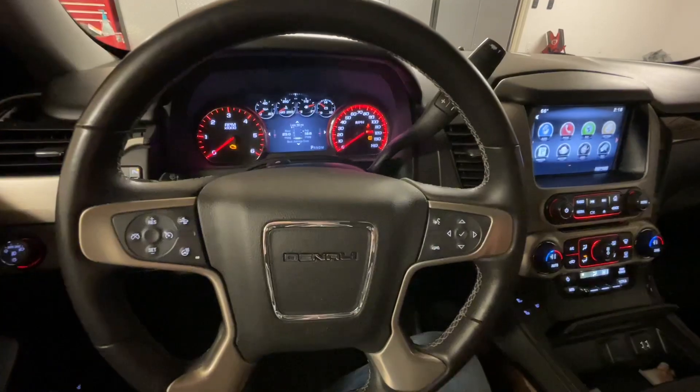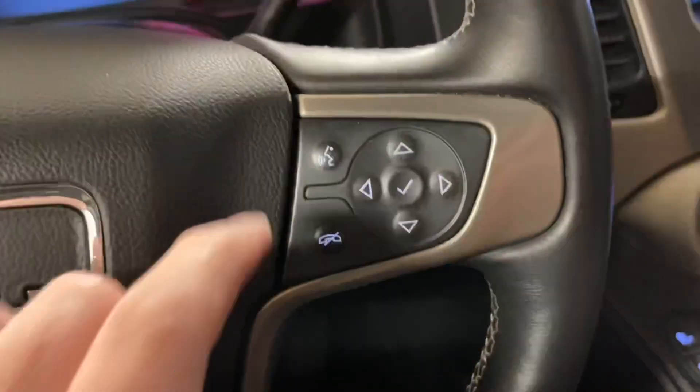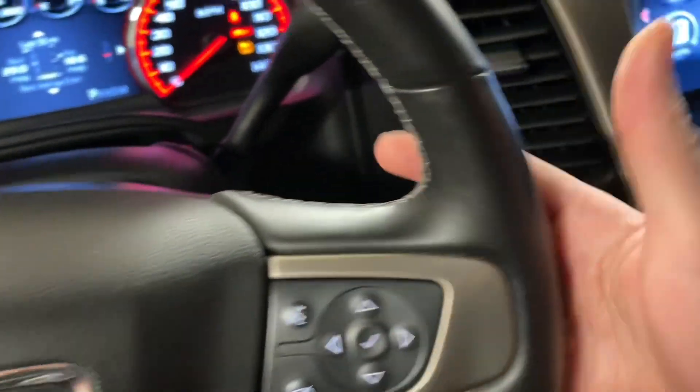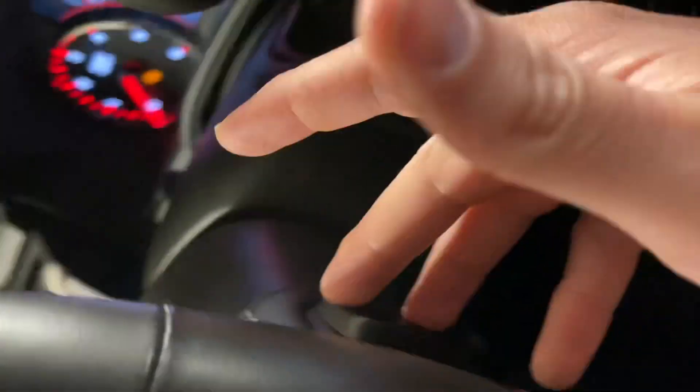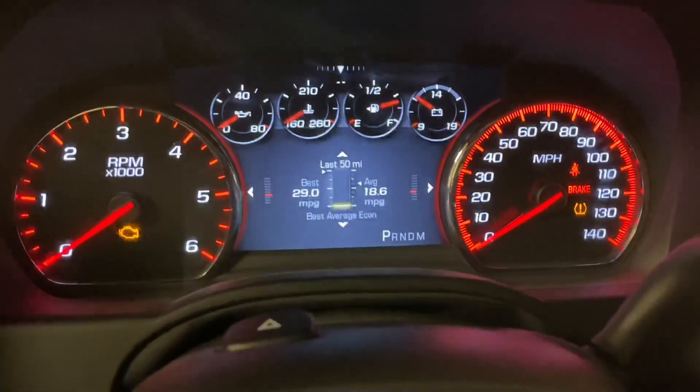So the way that you get to that setting, what you want to do basically is turn on the speech volume. As soon as you push this button and it starts talking, then you're going to use the buttons on the back to go up and down, and you'll see that it will give you the option to change that volume.